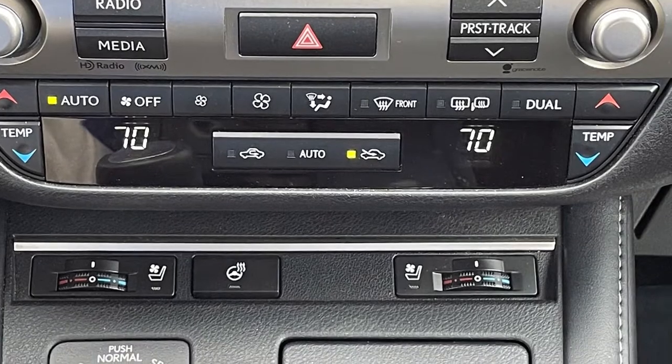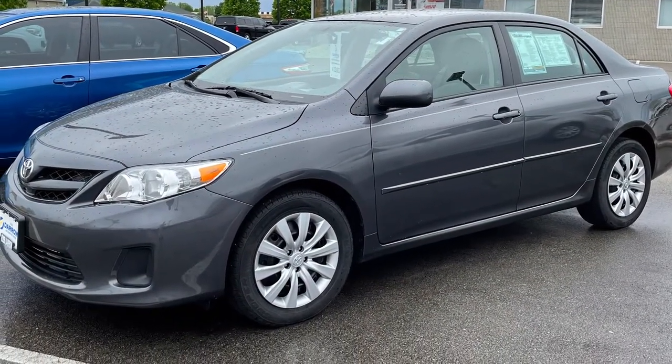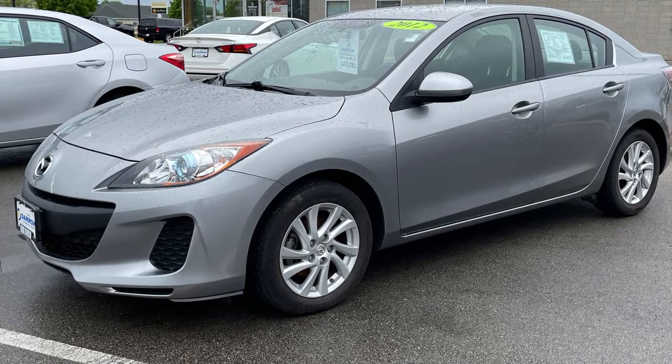But if you want a runabout that won't break the bank, try this well-maintained 2012 Corolla for size. Or for that zoom factor, perhaps this 2012 Mazda 3 Touring with just under 60,000 miles.